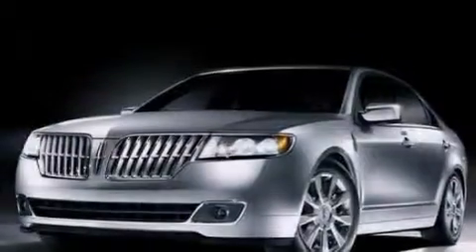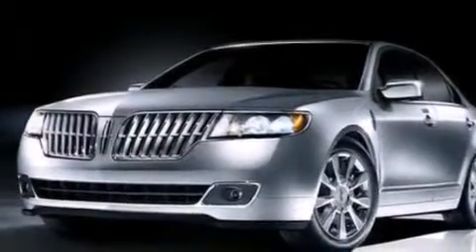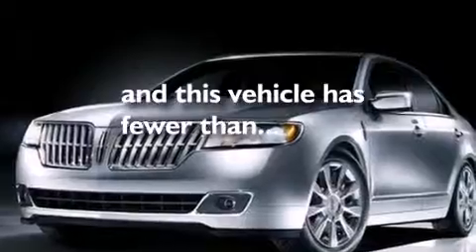Also included are a split folding rear seat, an auto dimming rear view mirror, a rear window defroster, and this vehicle has less than 23,000 miles.